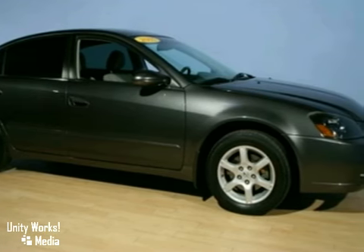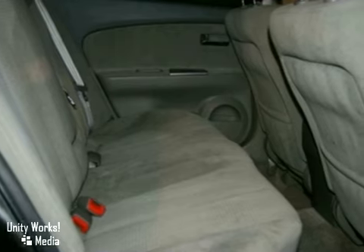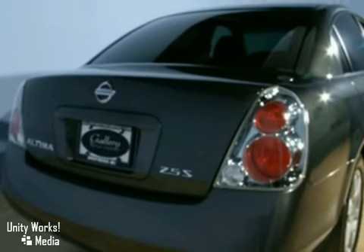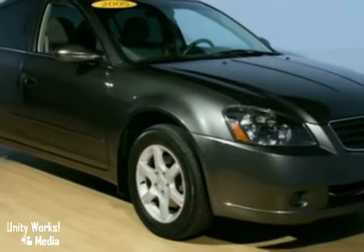It also comes with features you need and want, like power windows and locks, solar tinted glass, and a 60-40 split fold-down rear seat. This family-friendly Altima won't be here long. Take it for a test drive today.